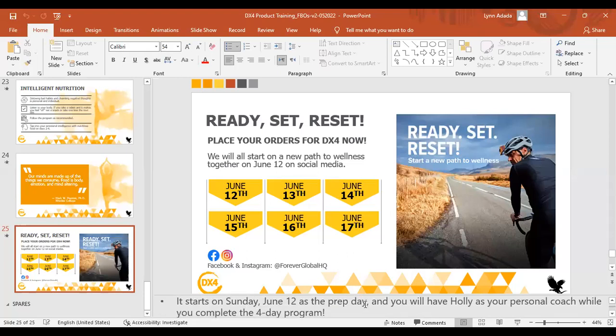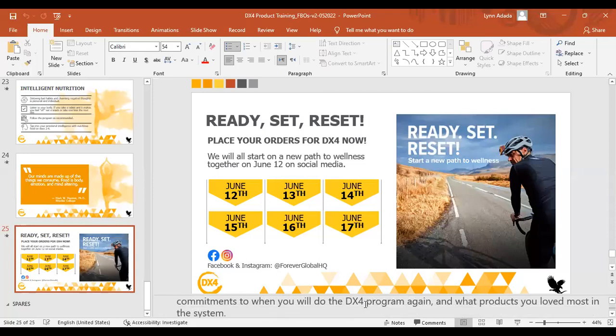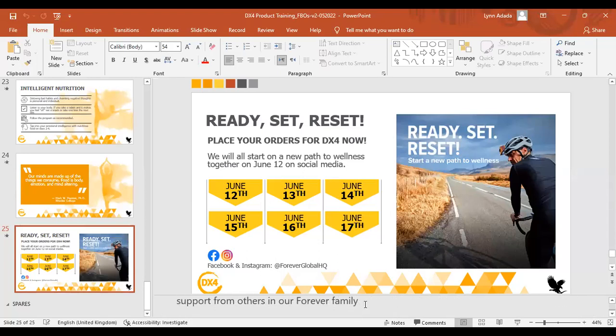It will start on June 12th. Holly will be your personal coach while you complete the four-day program, and the program will run Monday through Thursday. On Friday, everyone will share their experience and tell what they felt and what products they loved the most. It would be amazing to have support from everyone trying it together. So are you guys going to try it? Let me know.